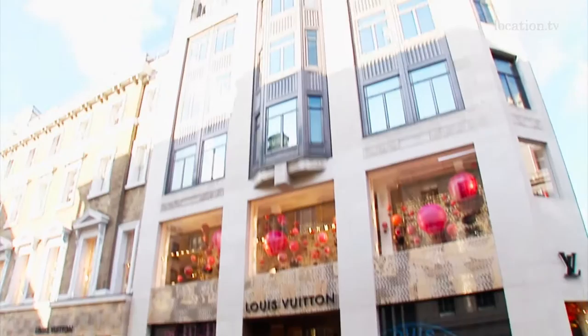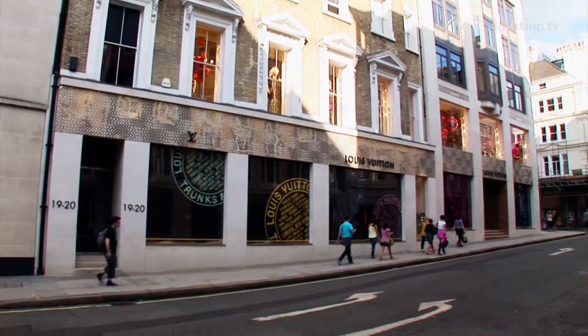Look at the Louis Vuitton Maison. This is incredible. It's roughly 2,000 square meters. Let's go inside.